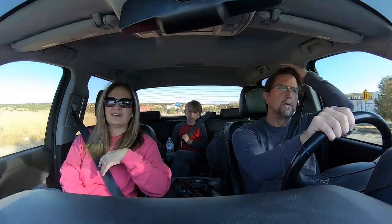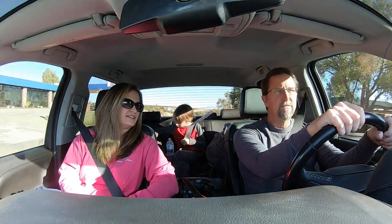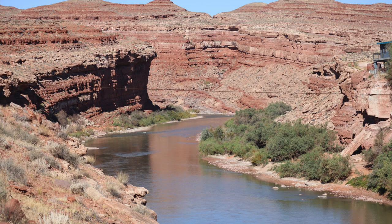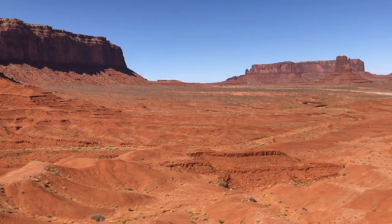We really wanted to see it because it is said to be one of the most photographed places on earth. The rock formations are all sandstone and have been sculpted over time through weathering and erosion. There are mesas, buttes, and a desert environment that make it one of the wonders of our world.